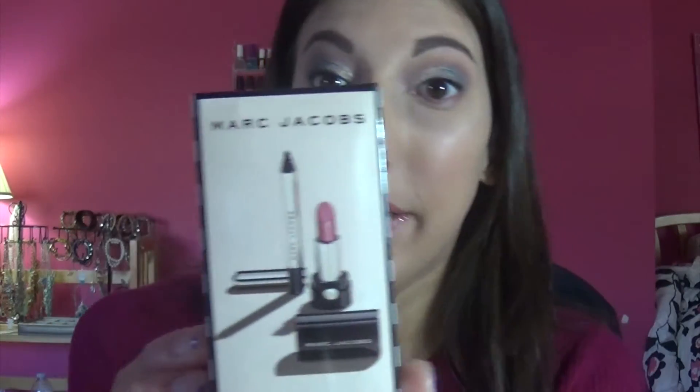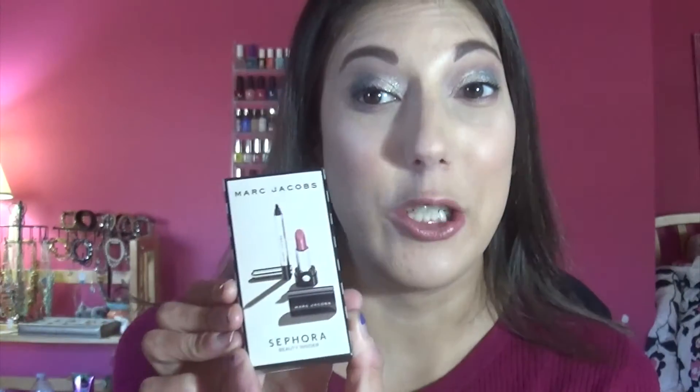Leading up to the VIB sale I also had my birthday, so I picked up my birthday gift. I picked the Marc Jacobs one instead of the Fresh one — I only like some Fresh products, so I didn't want to go that route. I really wanted to try the Marc Jacobs eyeliner. You get the Marc Jacobs eyeliner and the Marc Jacobs lipstick, which is really pretty. I'm really excited to play with this lipstick. I've worn the eyeliner twice and I really, really like it — yay for little sample sizes.